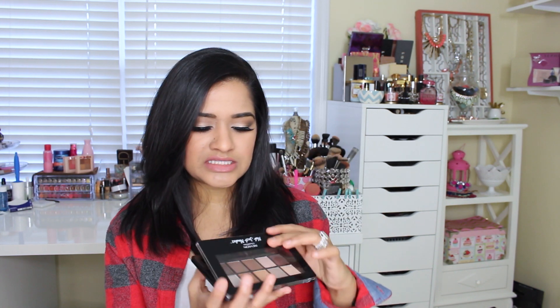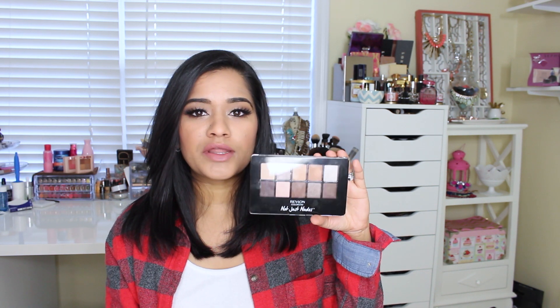This is the Zero One Passionate Nudes palette, and they do have another one as well which has like a purple in there and a little bit more cool tone colors.